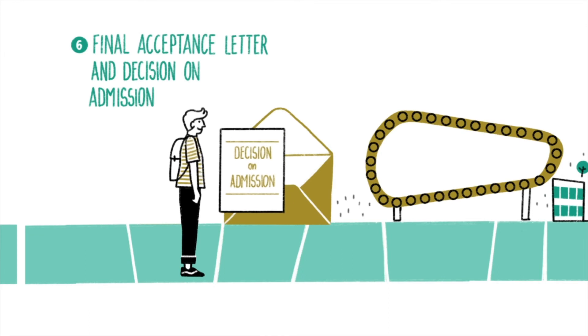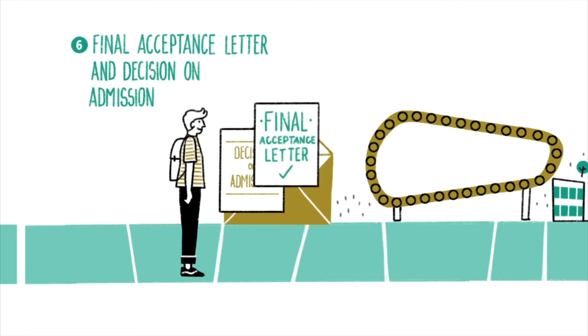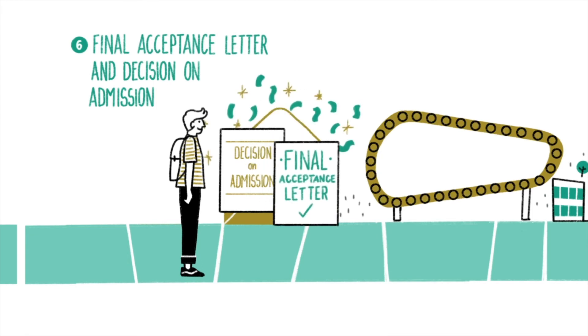On receiving the Decision on Admission document, you are entitled to enroll in your program. The final acceptance letter will be necessary for your visa interview. You are so happy that you're jumping four spaces forward.